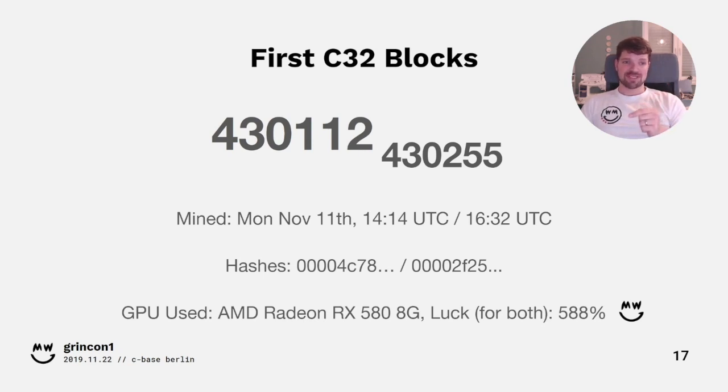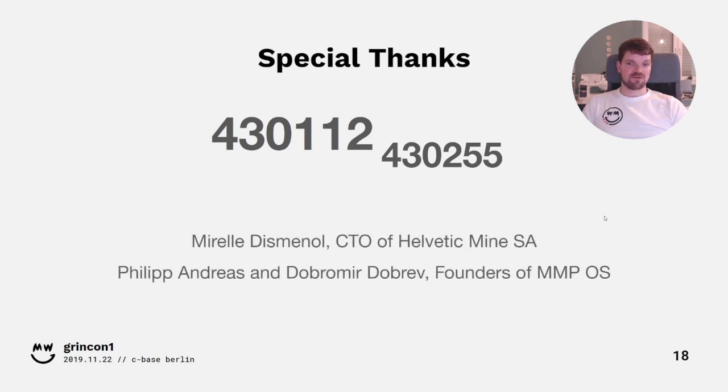Waldo the second was actually an incident — the person running the mining farm didn't turn off all the rigs soon enough after we detected success. We had a lot of luck, as originally we expected to need two or three more days to mine the blocks. I didn't do this alone: special thanks to Mirel Dismanal, CTO of Helvetica Mine SA — a big mining farm in Switzerland — who helped provide the required hash capacity. Also to Filip Andreas and Dabramir Dobrev, founders of MMPOS, a mining operation system, who provided good profiles for the miners so we mined rather efficiently.